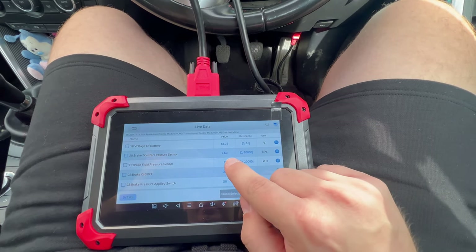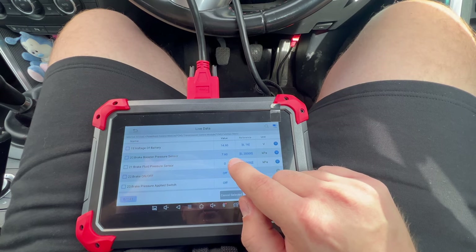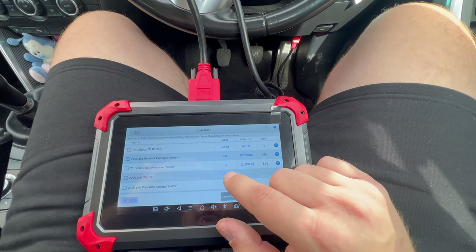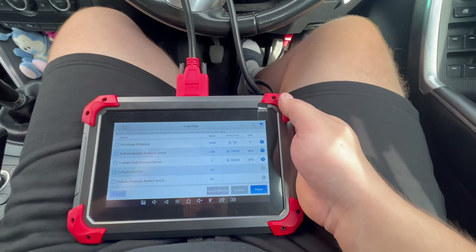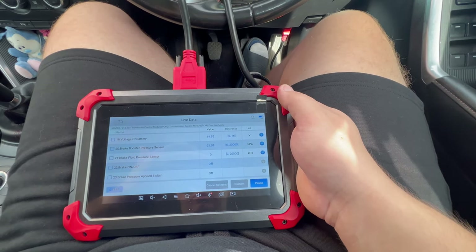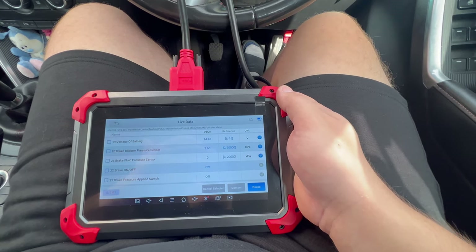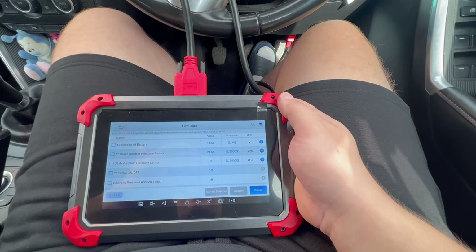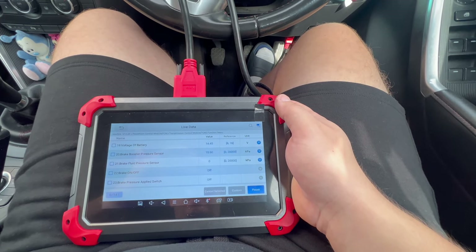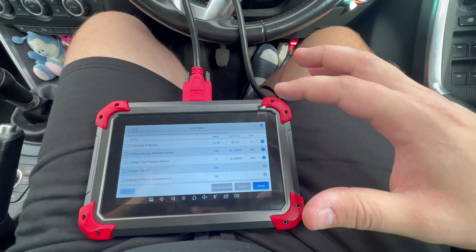This reading should be below 10 kPa. Press the brake pedal and it should drop rapidly back to below 10 kPa. It was fairly quick — I would say the vacuum pump on this car is working properly.